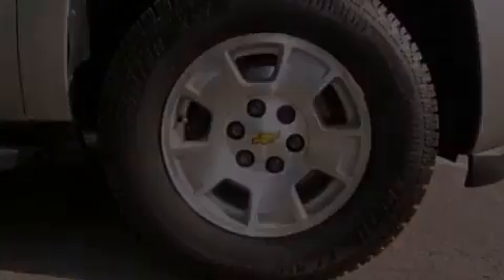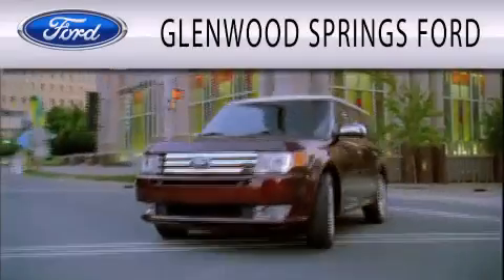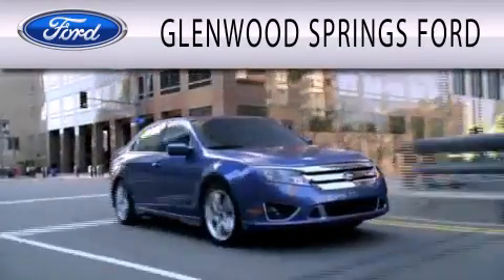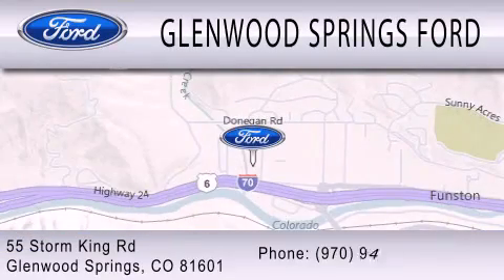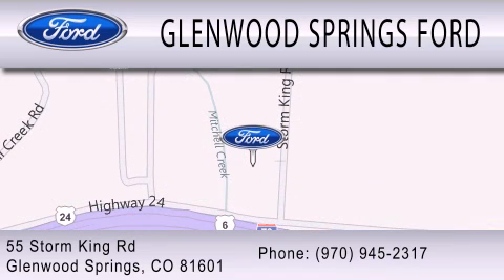This automobile won't last long at this price. Call and arrange a test drive now. Glenwood Springs Ford is dedicated to doing everything possible to ensure that the experience you have selecting your next vehicle is as pleasant as possible. We're located at 55 Storm King Road in Glenwood Springs. We'll be right back.